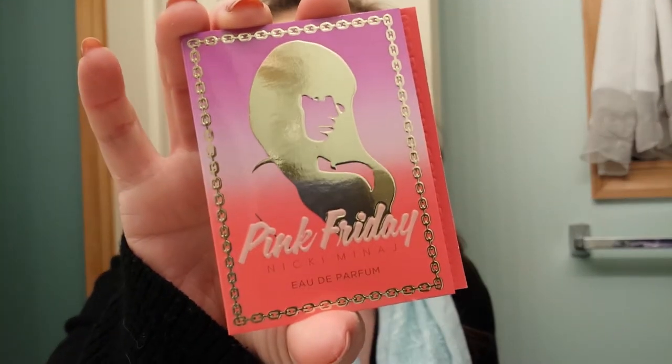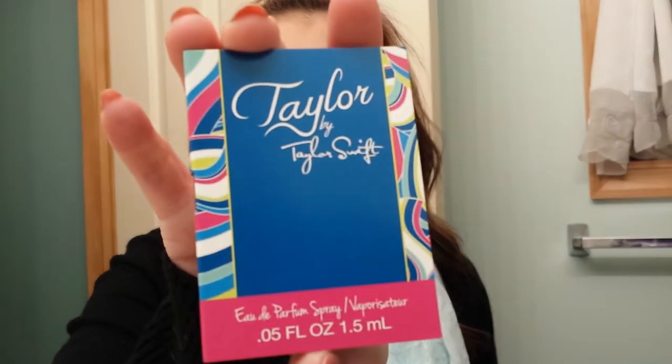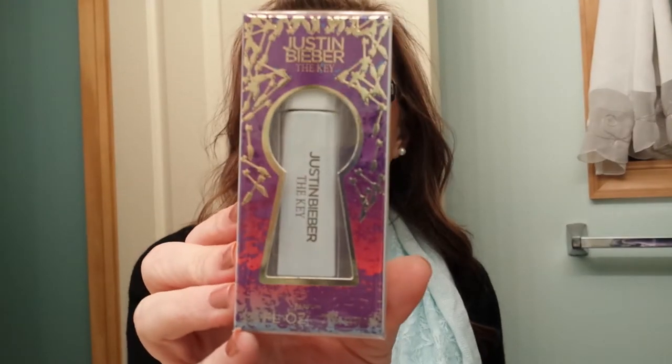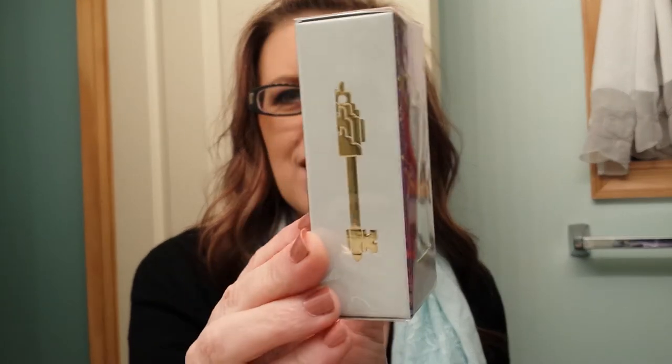The first set of samples — I think they just picked random samples. All perfume: I got Our Moment by One Direction, Pink Friday by Nicki Minaj, Taylor by Taylor Swift, and Justin Bieber's The Key. That is a cute little sample — it's like a nice size, going to be way bigger than those little card samples.